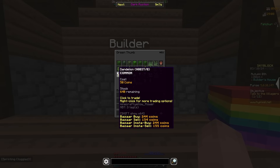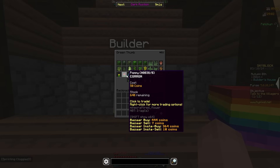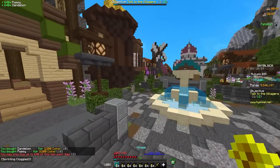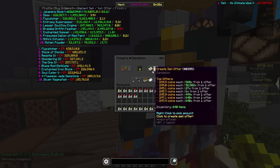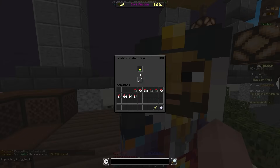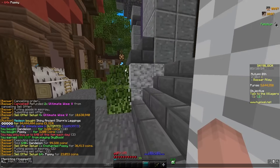I just found in the builder that you can sell Dandelions and Poppies for a ton of money — they're on the bazaar. I want to see if it's better to sell enchanted or normal. 160 of these is 24.8k. I accidentally insta-sold them — that was dumb. Whatever, it was like 200k, nothing major.